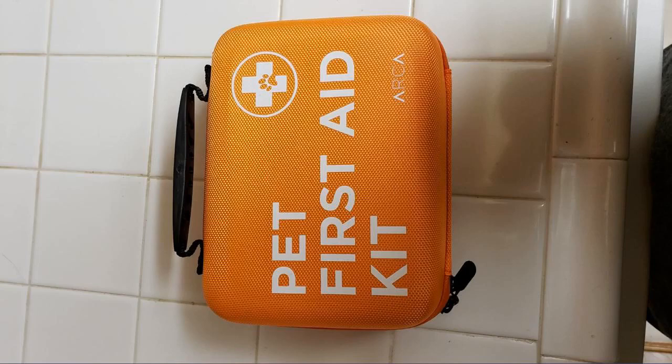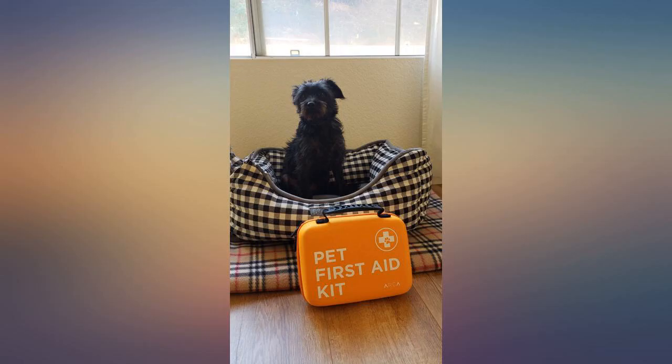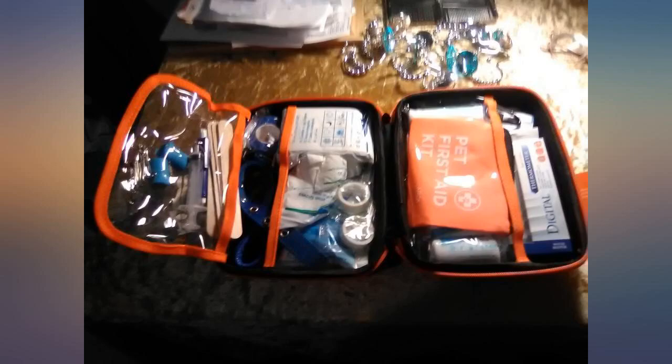Appears as advertised. All pieces appear to be present, though I have not done a piece by piece inventory. Case is very sturdy, almost completely hard. Zipper and handle are well made. Came fully sealed in plastic.